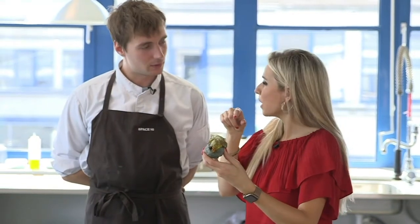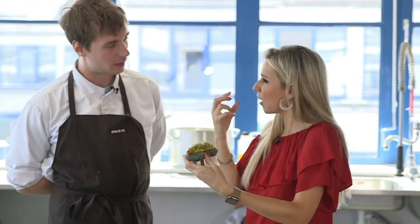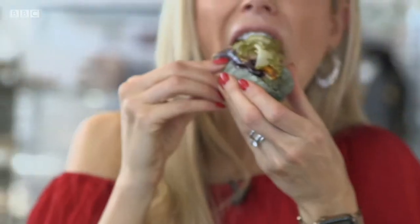But it tastes a lot better. I would never be eating a normal hot dog again. The flavour of all the sauces — there's just so many different tastes in there and they're all quite intense. Okay, it's a bit messy eating on camera.